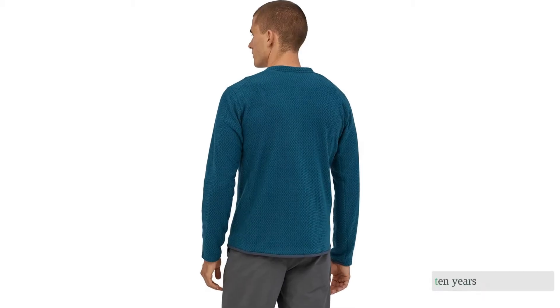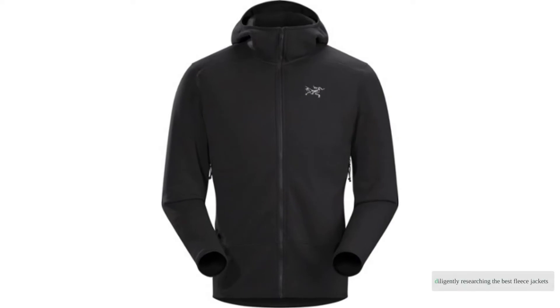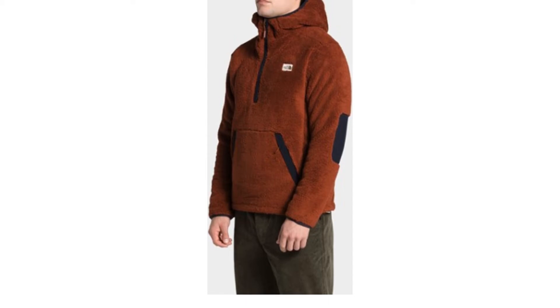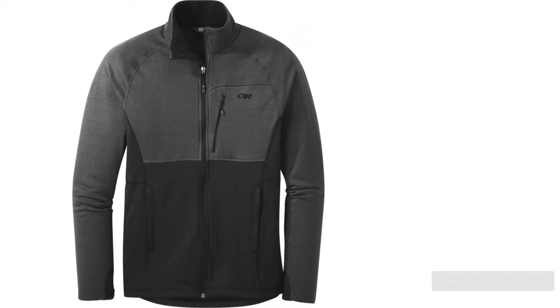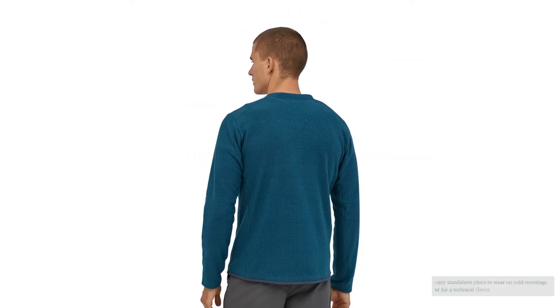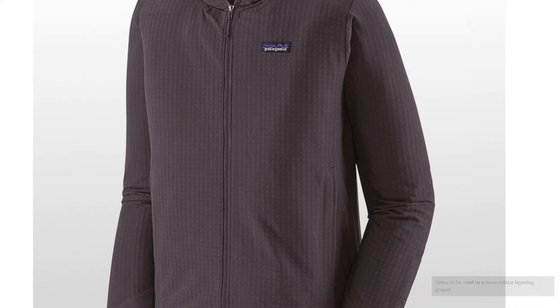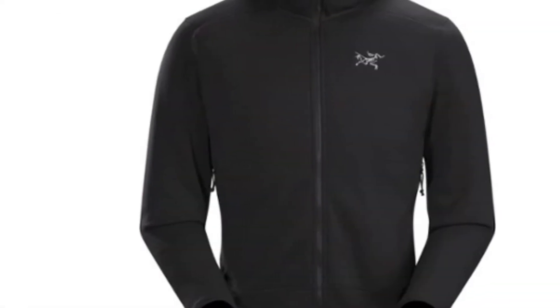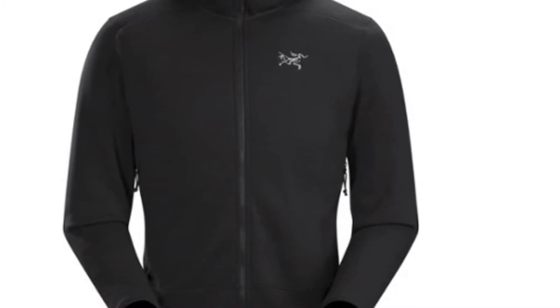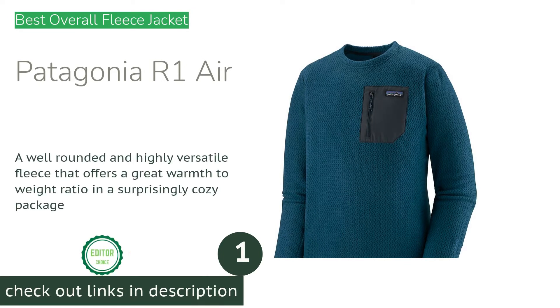Over the last 10 years, our team of apparel experts has tested over 45 of the best fleece jackets on the market. After diligently researching the best fleece jackets available in 2021, we chose 10 to independently purchase and subject to a rigorous testing process. Whether you're looking for a cozy standalone piece or a technical fleece for a more robust layering system, our expert recommendations can help you narrow down the field to find the right jacket for your unique needs and budget.